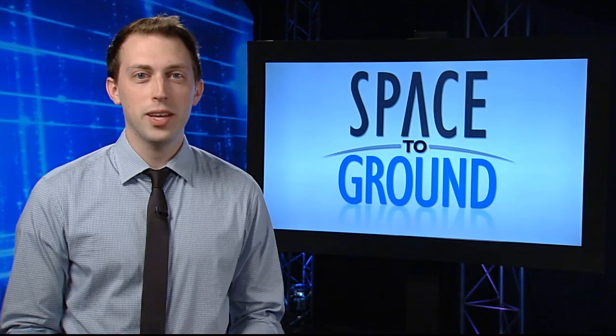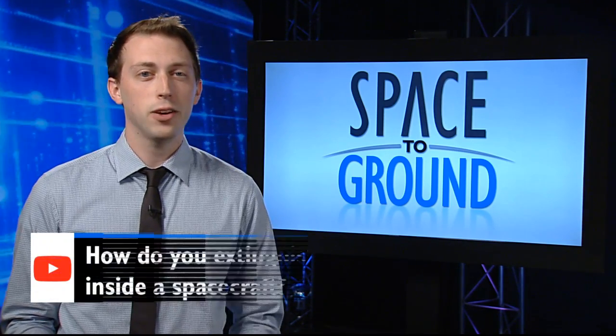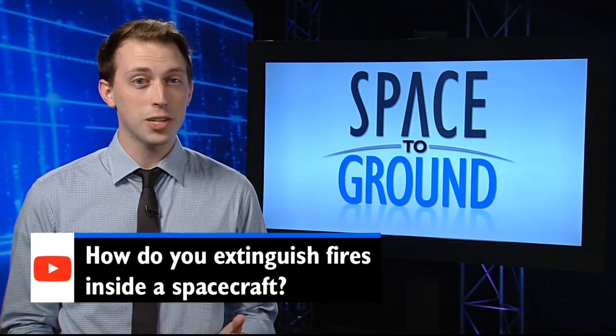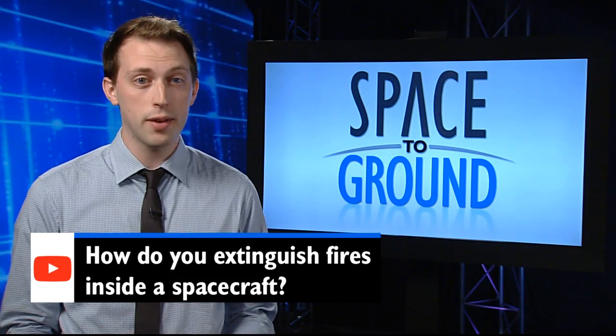This week's social media question comes from Alex on YouTube. Alex asks: how do you extinguish fires inside of a spacecraft? Well, as you might imagine, it can be a lot trickier to put out a flame in microgravity. In the event of a fire on the ISS, the astronauts focus on eliminating three things: ignition, oxygen, and fuel.